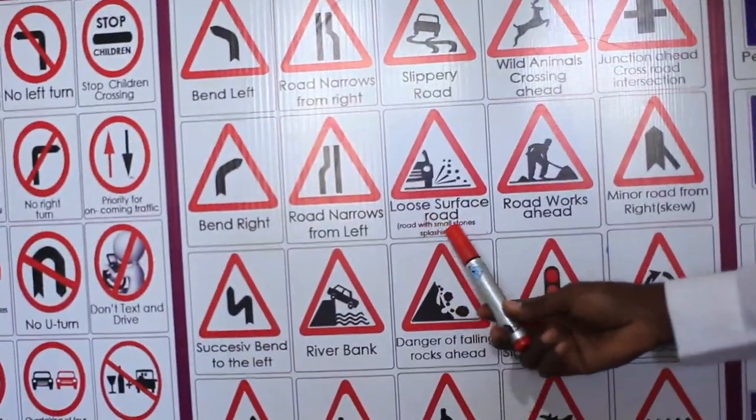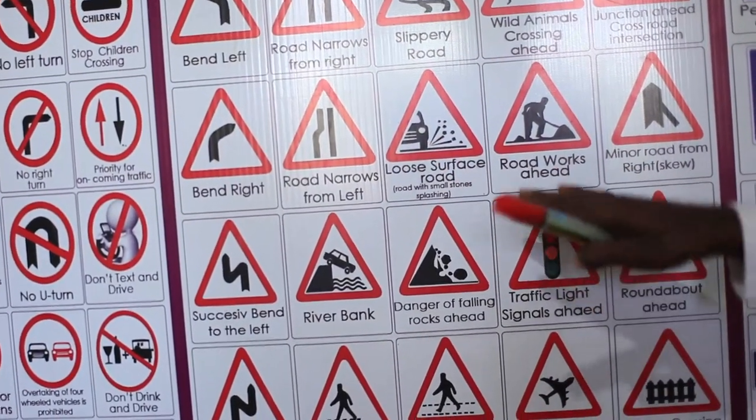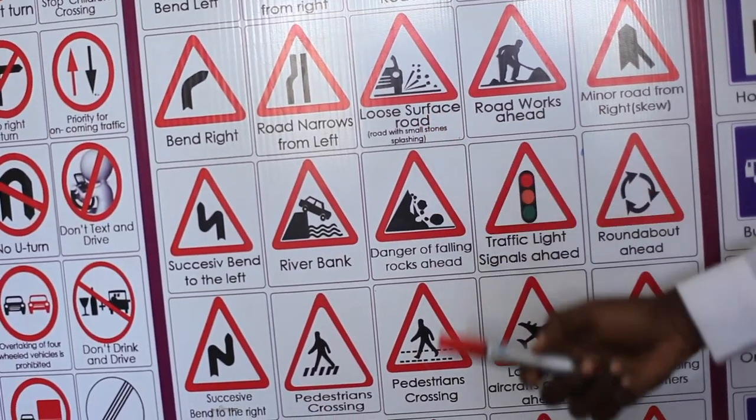Loose surface road. You can see there are some stones splashed by the vehicle tire. Please slow down in this area. Use a heavier gear to avoid skids so that you can remain in control of your vehicle.